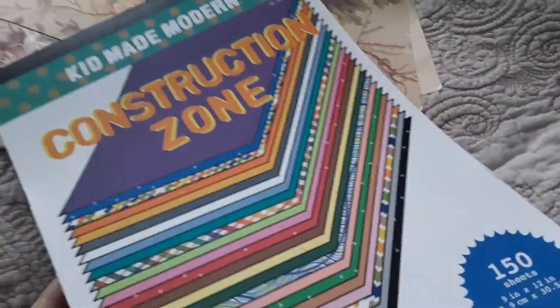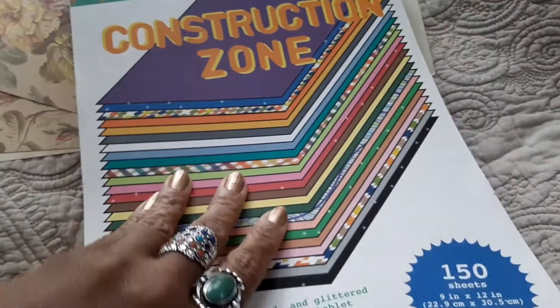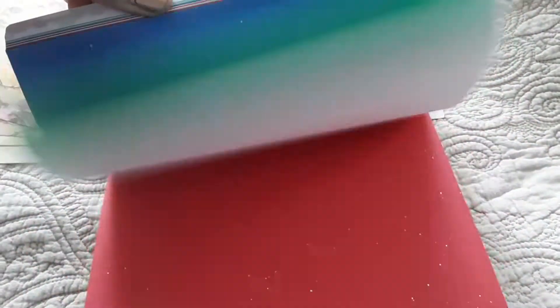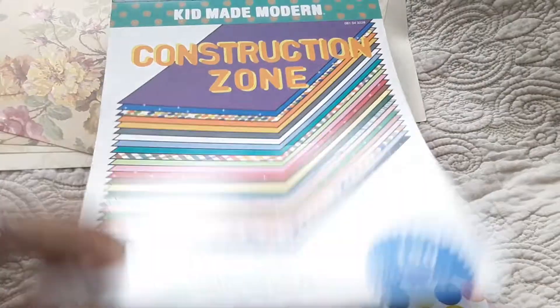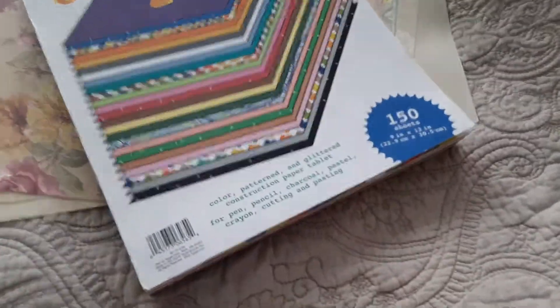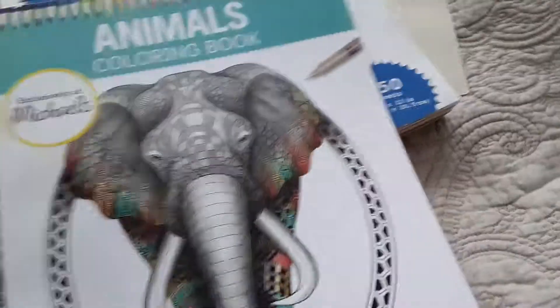This is a construction zone paper pad — look how much there is. It's brand new, hasn't been used. It's 150 sheets of colored patterned paper. It's got some sparkly paper and some nice cool patterns on there.